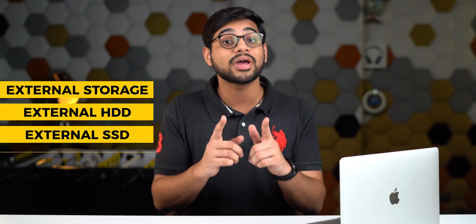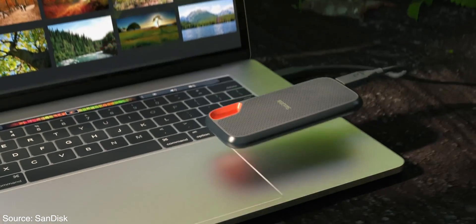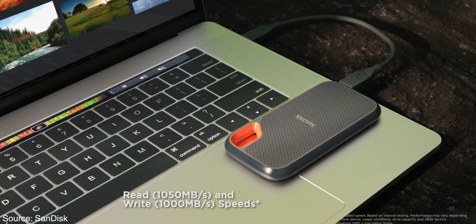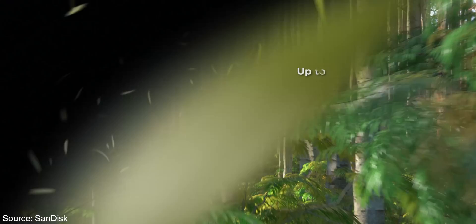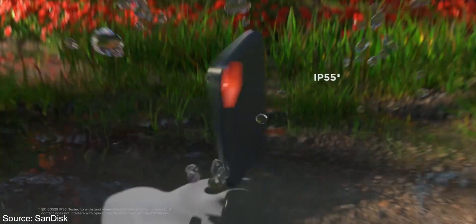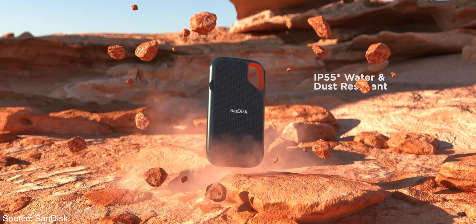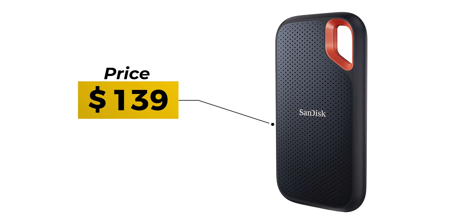The next category is external storage. You can never have too much storage, and buying extra tiers from Apple is really expensive. An external SSD is always more economical, which is why I recommend the SanDisk Ultra Portable 1TB SSD. You get up to 1050 megabytes per second read speeds and up to 1000 megabytes per second write speeds. It also offers drop protection up to two meters and IP55 water and dust resistance — and it sells for just $139.